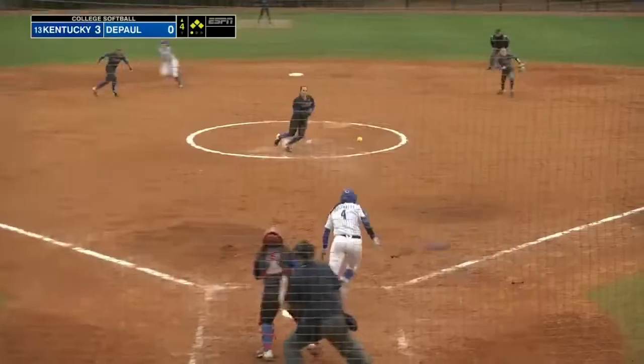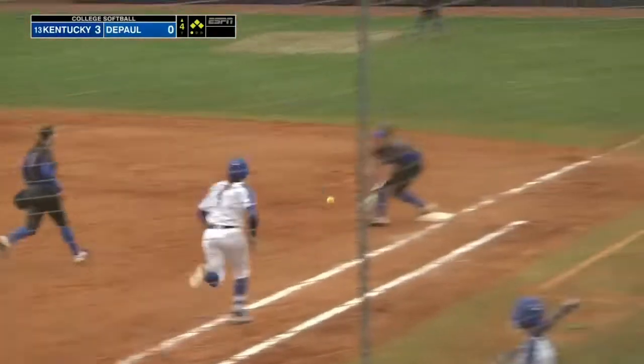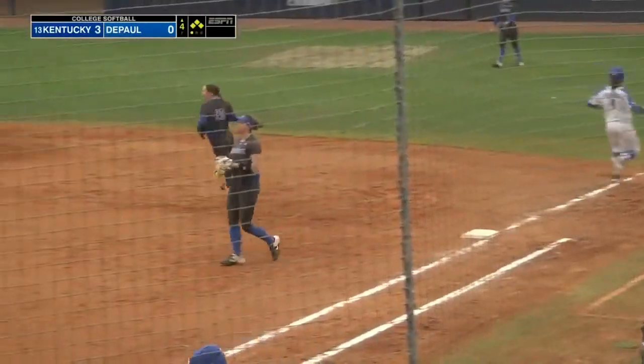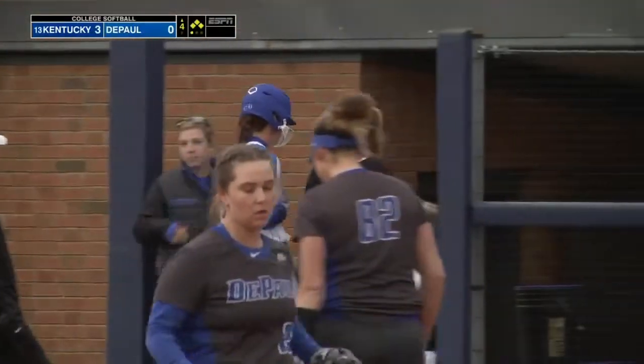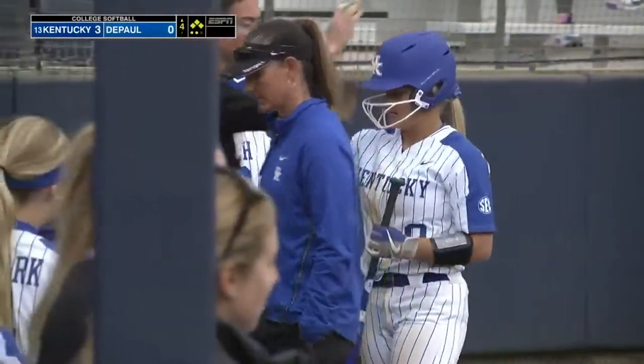That's got to give you some momentum going forward. Now a little dribbler back to the circle, and a low throw again from Dalgarn, but they do get the runner at first. Kentucky does score this time as Johnson comes home. So it's four to nothing.